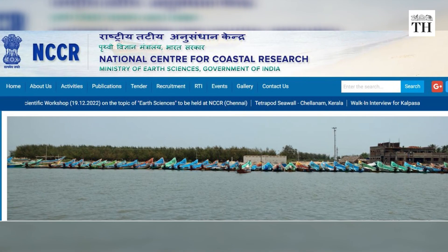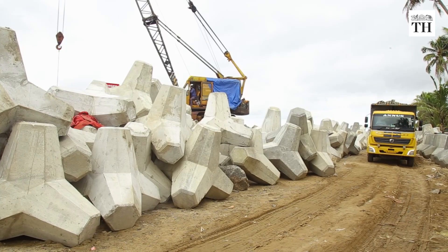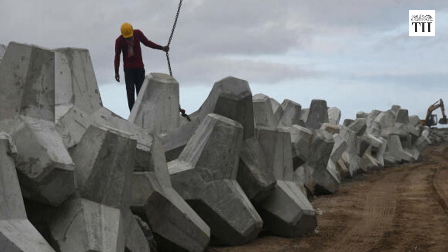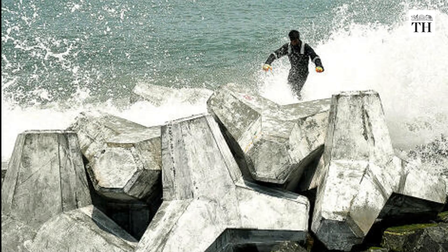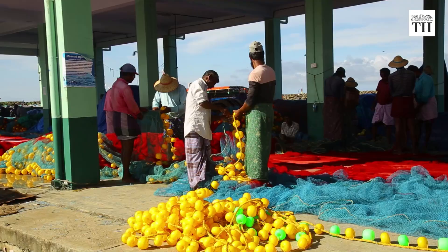It has been designed in consultation with the National Centre for Coastal Research and is constructed in two phases. Once both phases are completed, the sea wall will be 10 km long and is expected to have a 6.6 km walkway on top of it. So far, this new structure has done well to shield the coast from violent waves this monsoon, and people like Louis are breathing a sigh of relief.